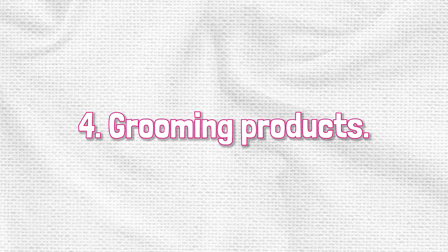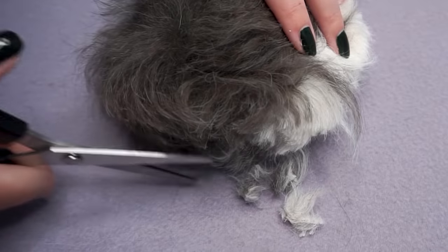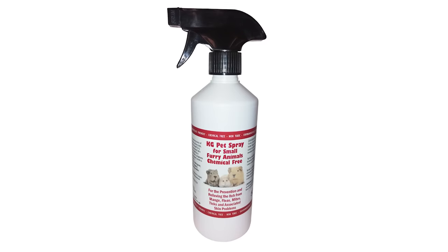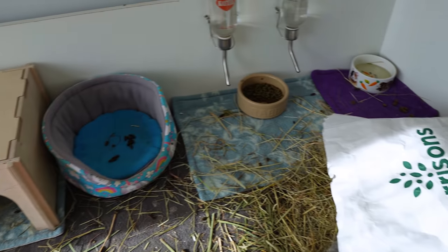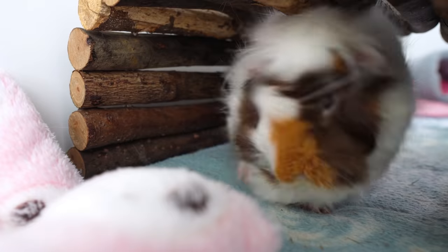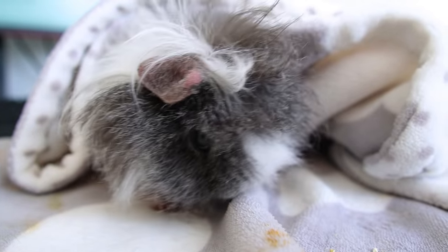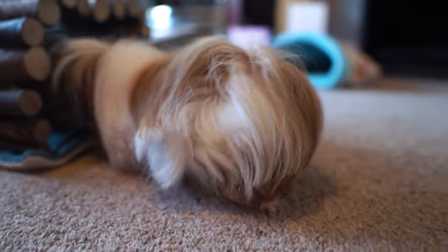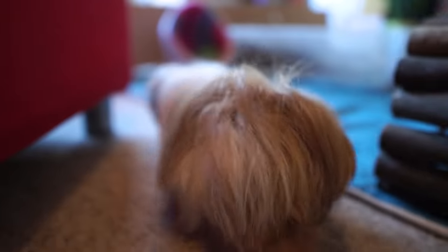At number four we have grooming products. In addition to nail clippers and scissors, there are all sorts of sprays, wipes and powders that you can get for your guinea pigs. These usually involve adding some sort of scent, cleaning solution or insecticide to your guinea pig's fur, and they're just not necessary. Despite the amount our guinea pigs poo, they are good at keeping themselves clean and the natural oils on their hair help keep it clean too. Even long-haired piggies can keep themselves clean so long as you step in every now and again with the scissors and trim around the problem hair around their bottom.